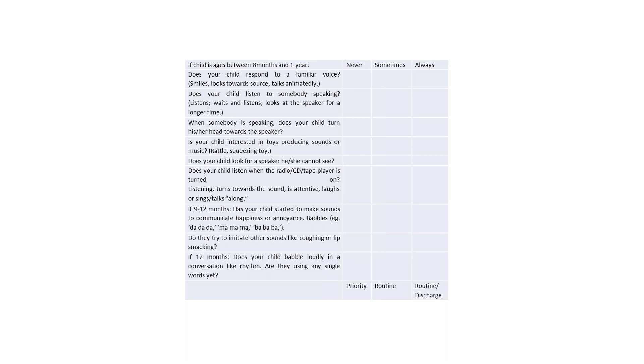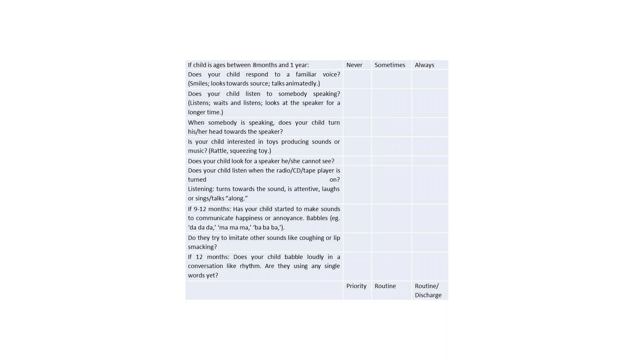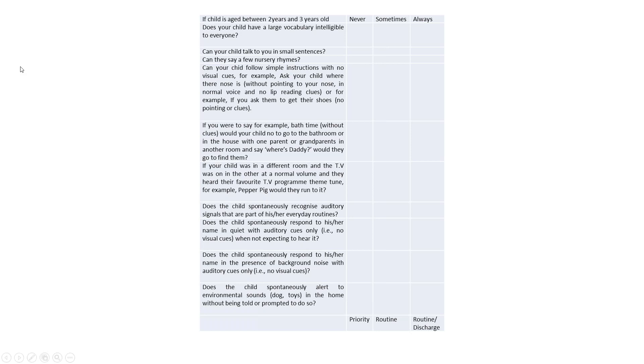The more toddler age groups may need more help from the distractor. We're really interested to hear where people's thoughts are about conducting VRA clinics moving forward. For the one to two year age group, questions give a good idea of where speech and language is at that age - one of the largest percentages of referrals we receive at this age relates to speech development, so we thought that would be helpful to discuss with parents. For the two to three year olds - if anyone wants more information about these questionnaires or the references, please feel free to get in touch.